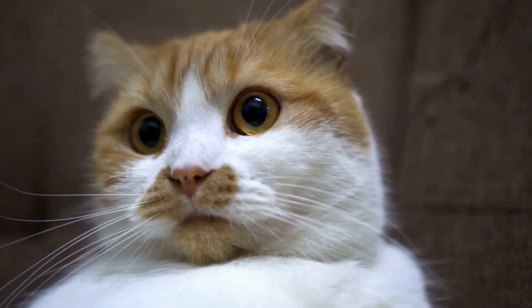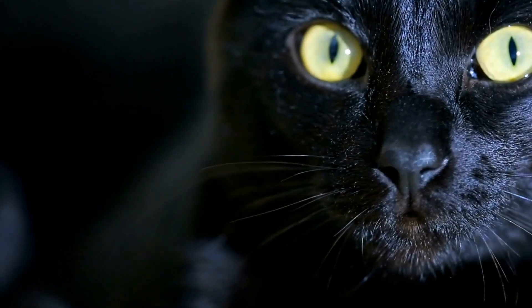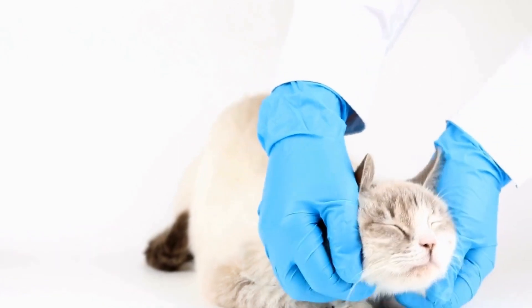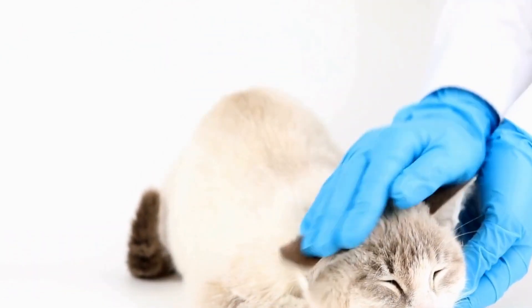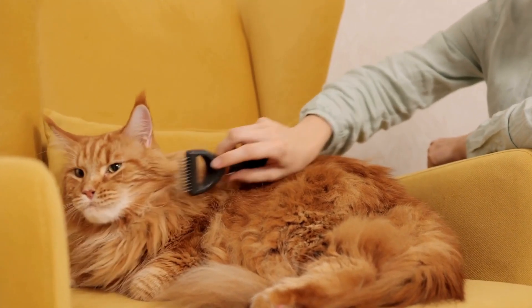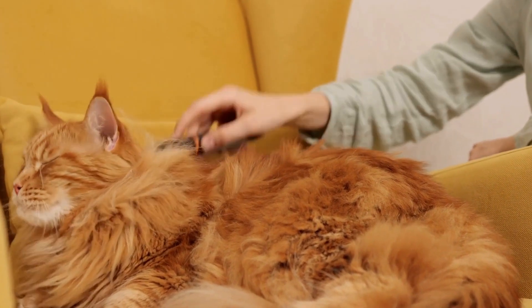Can cats be trained to assist with diabetes management? Living with diabetes can often be challenging and overwhelming. Constant monitoring of blood sugar levels, managing medications, and maintaining a healthy lifestyle are all crucial aspects of diabetes management. However, what if there was a furry friend who could assist you in this journey? Yes, we are talking about cats.